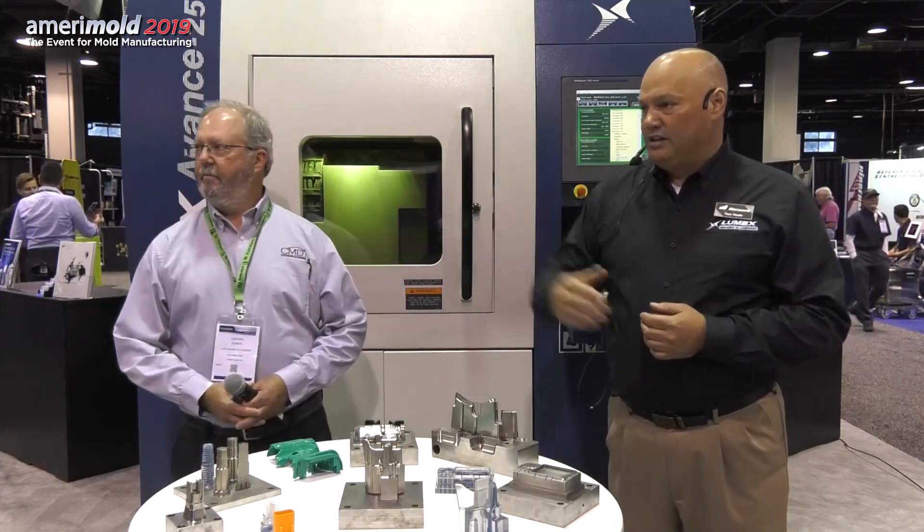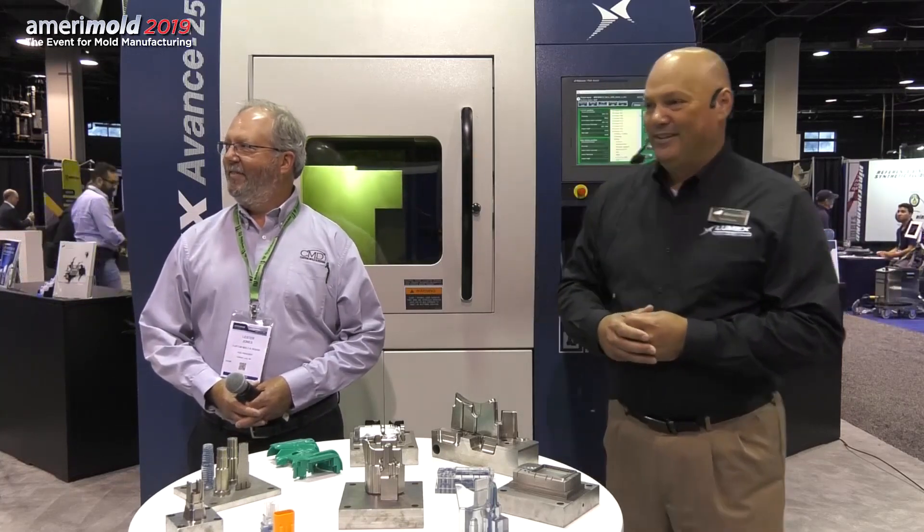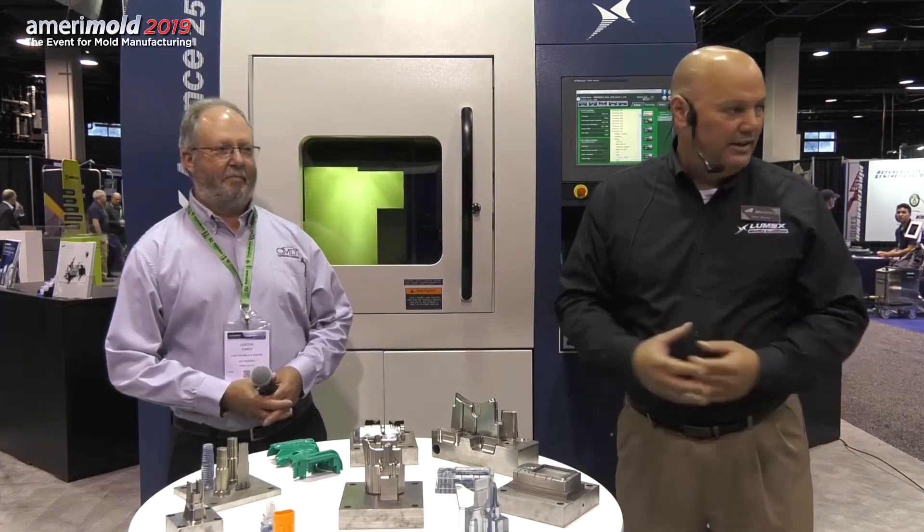I'd also like to introduce our applications team with us this week, Josh Schust and Nick Mitchell, two application engineers. Any technical questions you might have, or something that I say that you want to get some further detail on, feel free to ask them throughout the day.